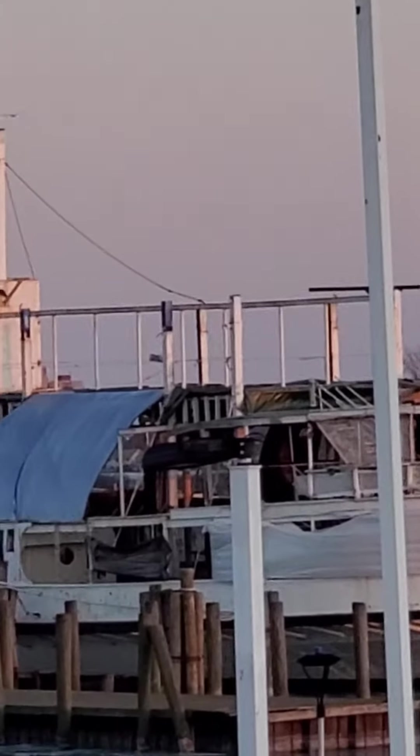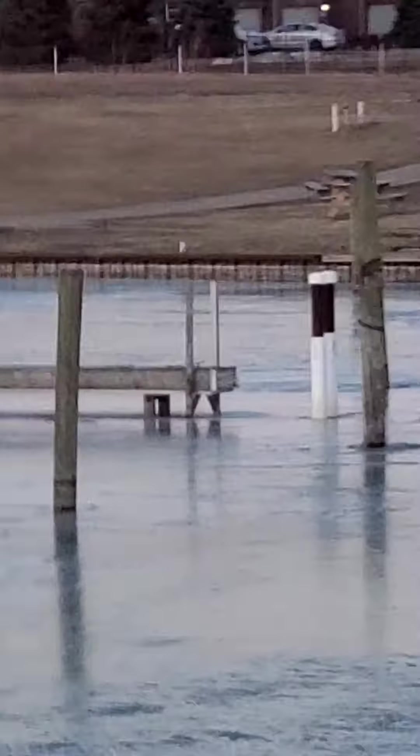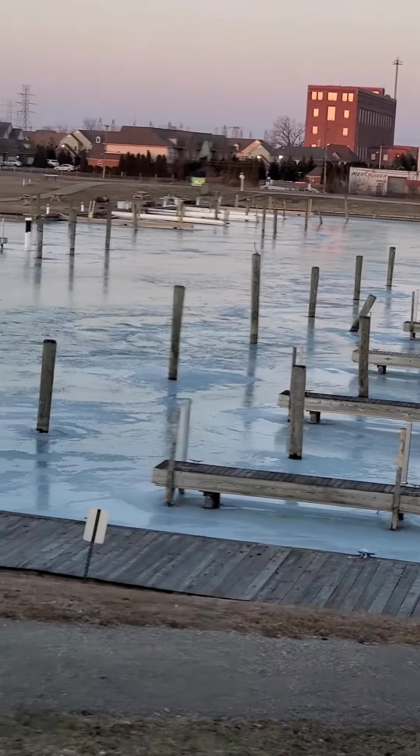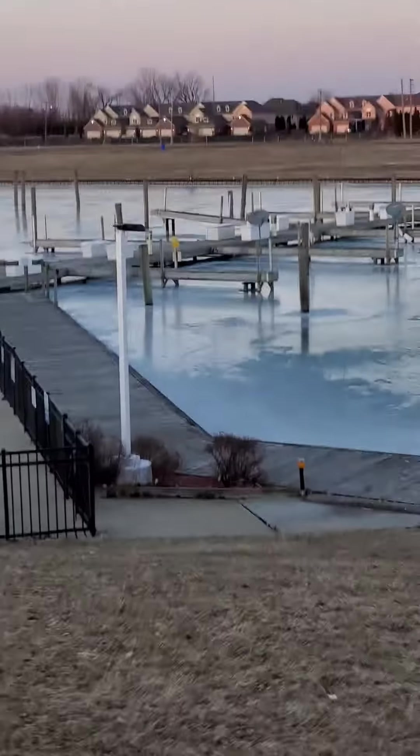Waterhouse over here. It's getting a little bit cold. I don't know what this vessel is called — if it floats, flies, or whatever. Nonetheless, it's cold. I'm getting out of here. One thing I won't be doing is taking a chance stepping on that water. It's definitely thin.